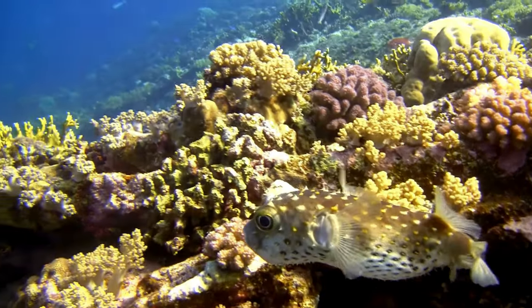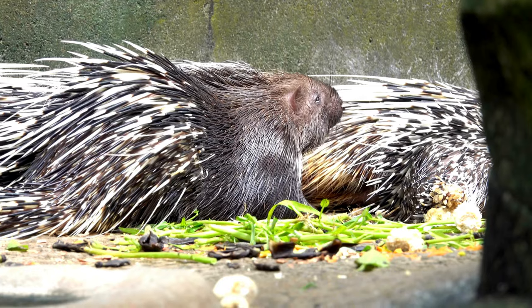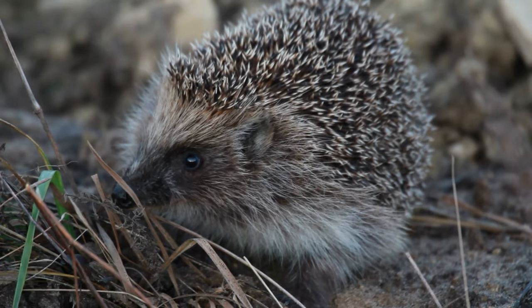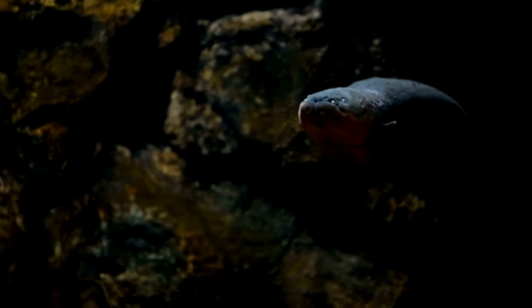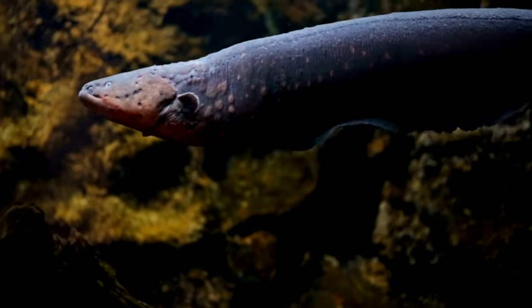Each of these animals illustrates the diverse ways in which creatures have evolved to protect themselves. Whether through physical barriers, chemical defenses, or behavioral tactics, these animals highlight the remarkable adaptability and resilience of life on Earth.